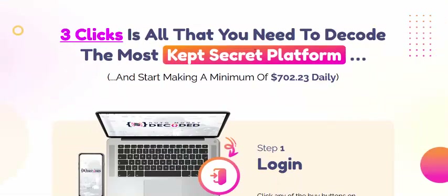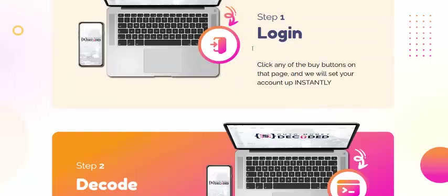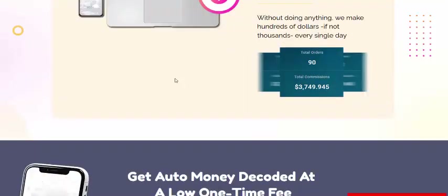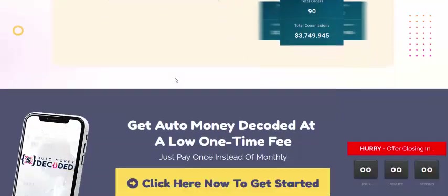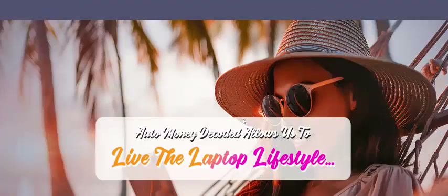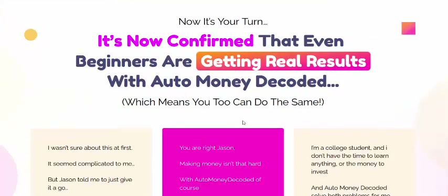Auto Money works in just three simple steps: Step one, just log in. Step two, set it up. Step three, earn profit. Just click here or get instant access now.